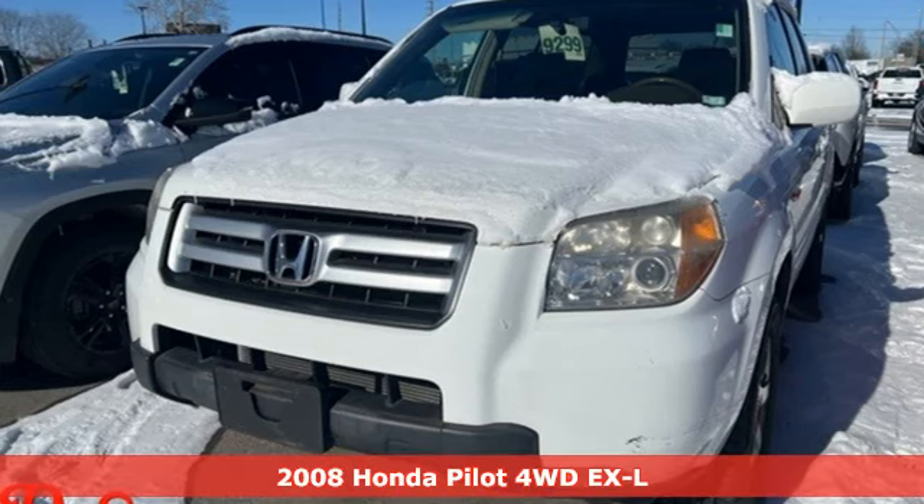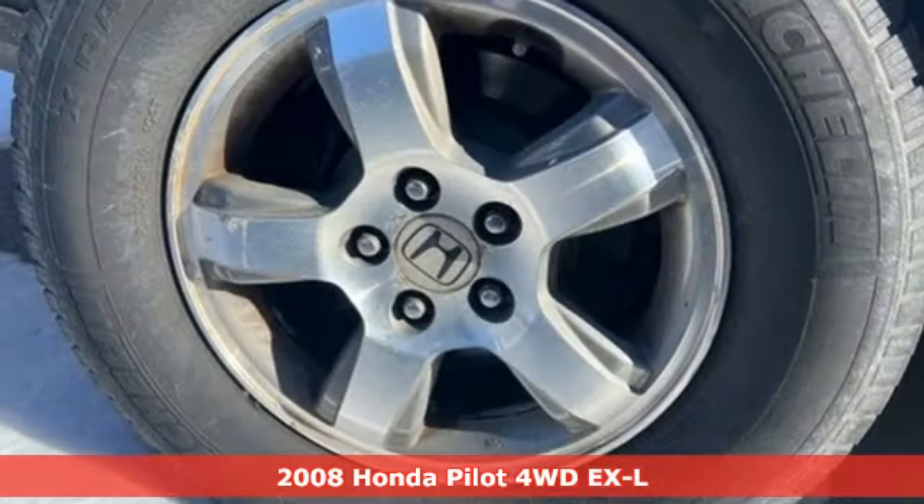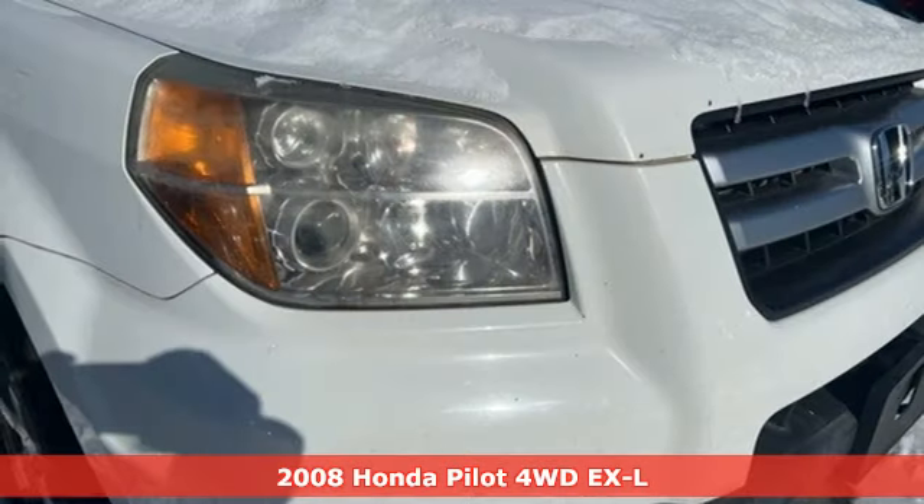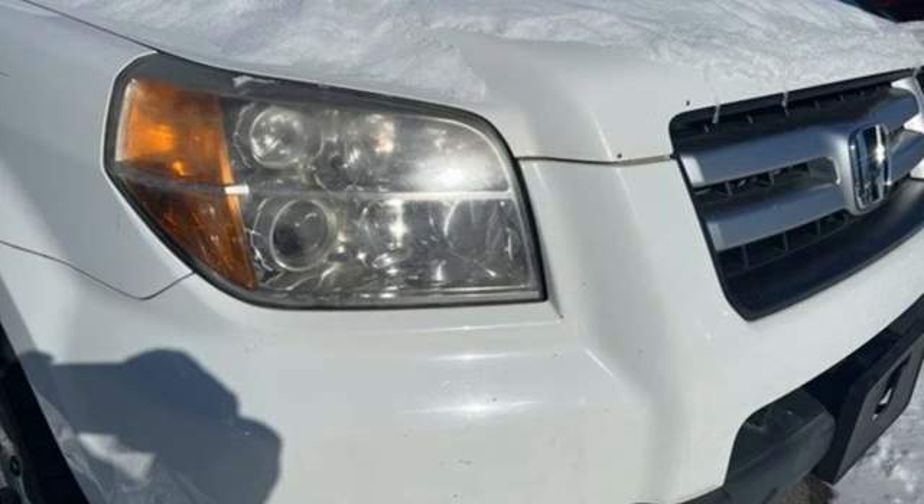It's a 2008 Honda Pilot. Premium space, spirited performance, and a healthy dose of fun for everyone makes this the perfect crossover SUV for the entire family.